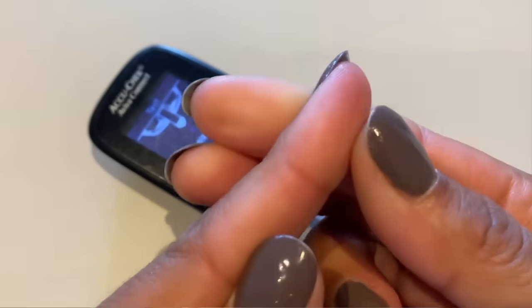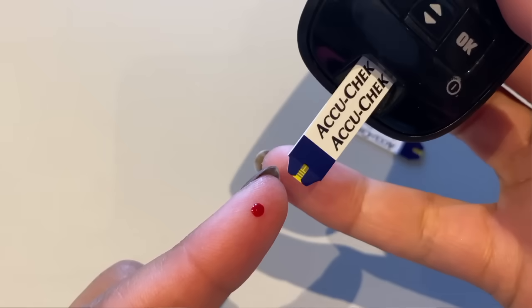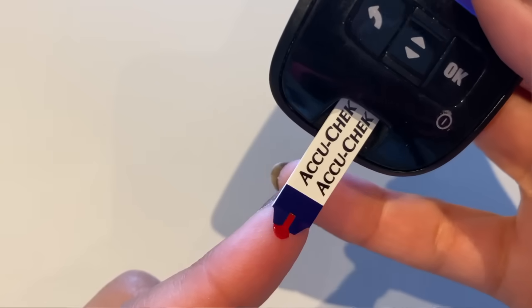My second tip is, if you have enough strips, do more than one test. Do maybe two — if they're fairly close, just do an average. If they're far apart, do three and then triangulate, find an average. My third and final tip is to always make sure that you have enough blood on your test strip. I'd rather press out a larger blood drop than I actually need, fill up that strip, and then dry it off with a piece of paper, than not put on enough blood and not get a good reading.